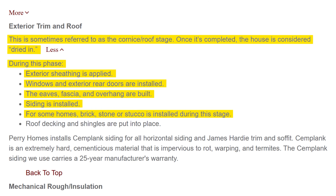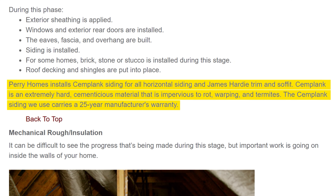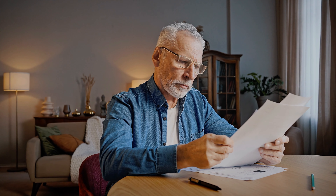Perry Holmes gives details on siding, trim, and soffit — they install CemPlank siding for all horizontal siding and James Hardie trim and soffit. CemPlank is an extremely hard cementitious material that is impervious to rot, warping, and termites, carrying a 25-year manufacturer's warranty. What they do say sounds great, but it's what they don't say that matters. Sheathing is something you'll never see once the home is built, but it will affect your electric bill. So make sure you ask — when we talk about energy efficiency, low electric bills, and a sealed house, sheathing has everything to do with that.